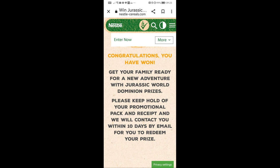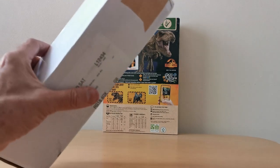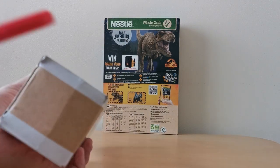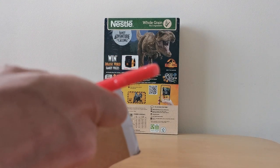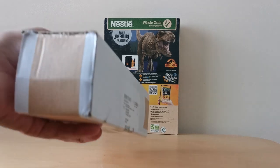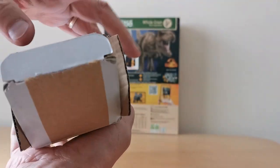So this is the prize - it's just arrived in the post today, so let's open it up and have a look. I think it's actually just about a month for it to arrive.